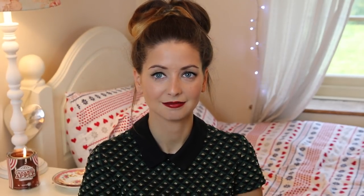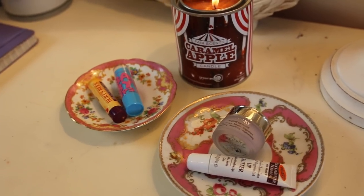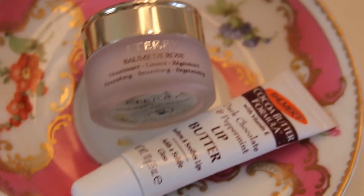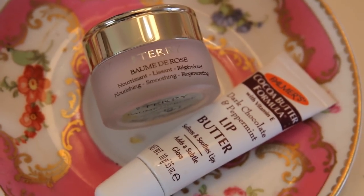Last but not least: keeping your lips juicy and soft and kissable with some lip balm, because the cold makes them go all dry and chapped and yucky. You don't want a yucky mouth, which is why it's super important to keep your lips hydrated, whether it be an expensive product or something from the drugstore.